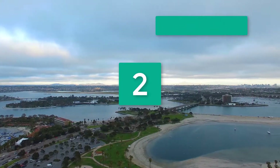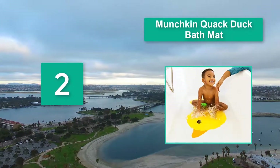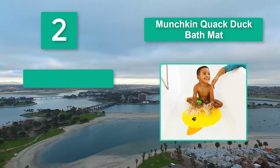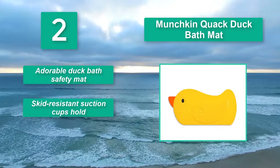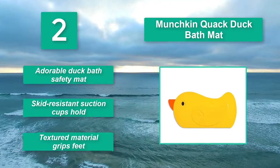Number 2: Munchkin Quack Duck Bath Mat. It adds color and fun to bath time. This mat is much more than just cute looking — it's also functional, with a textured surface to prevent babies from slipping when moving around. Adorable duck bath safety mat, skid-resistant suction cups, and textured material that grips feet.